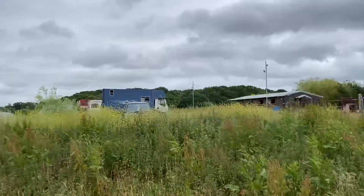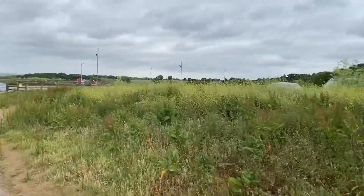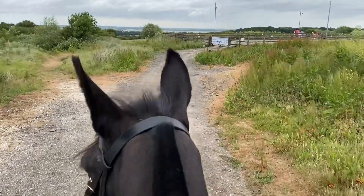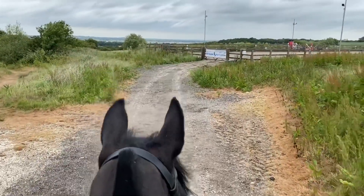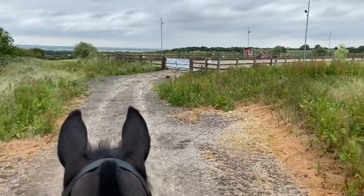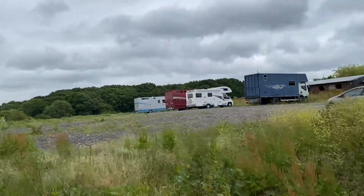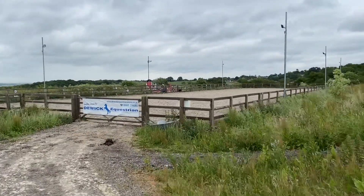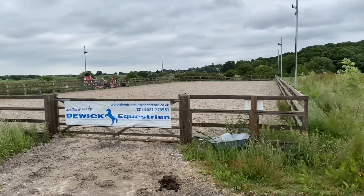So now we're at the top end of the farm — there's another ten stables over here. Loads of space for lorry parking and a lovely big arena. I'll tell you a bit more about the arena when we get down our end, because we have a matching one.